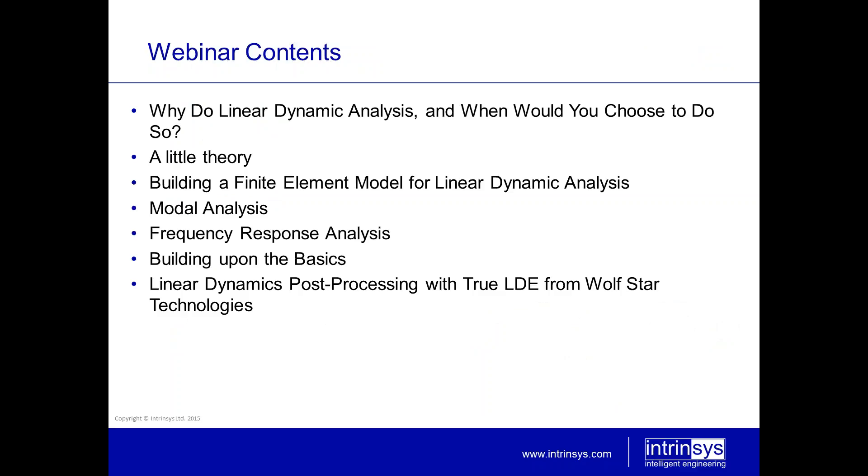So why are we here today to talk about linear dynamic analysis in Abacus? The theory we're going to go through not too heavily today. We will give quite a light touch to the seminar so that anyone who is a new beginner may be able to understand and hopefully gain enough confidence to continue on their own and to be able to start and do their own analyses.